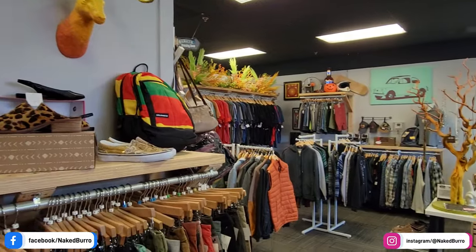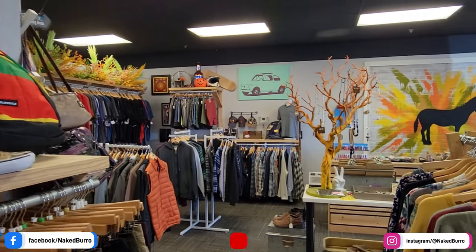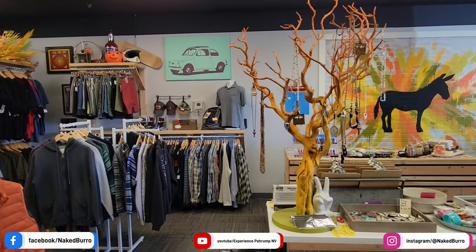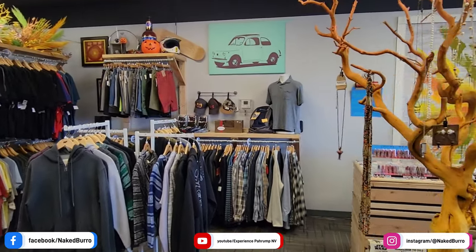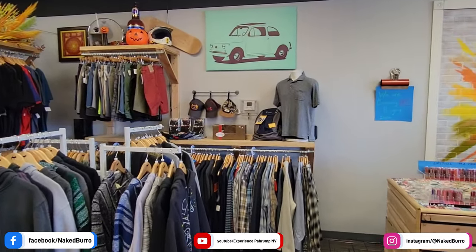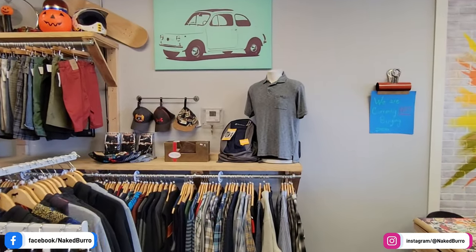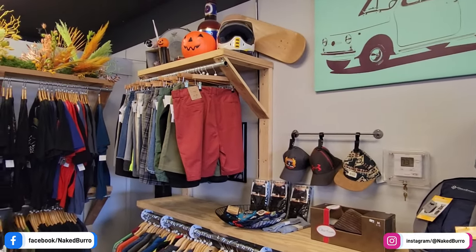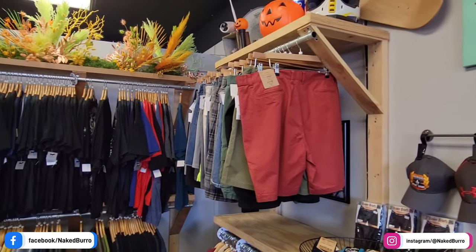They've got backpacks, shoes, jewelry — just about everything for the ladies here. No undergarments from what I could tell, but that makes sense given it's lightly used. As we come through, here's the men's section: sweatshirts, hoodies, graphic tees for days, backpacks, hats, board shorts — you name it, just about everything for the men here.